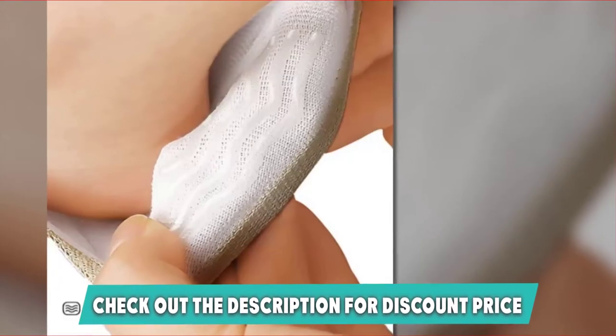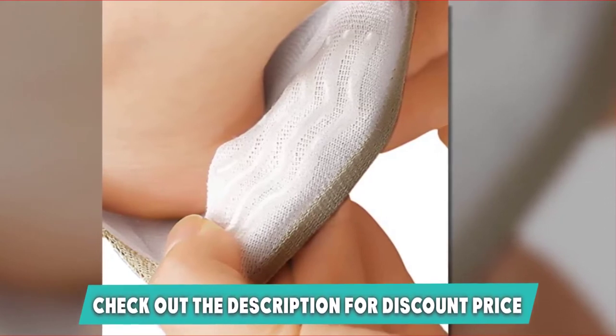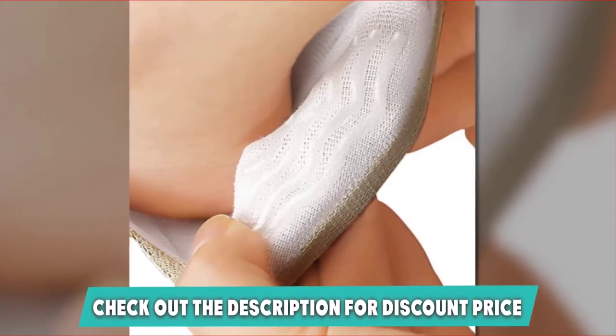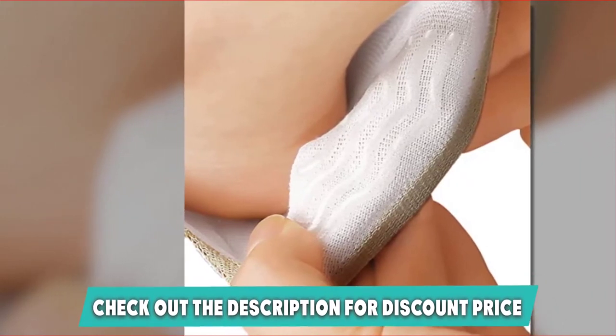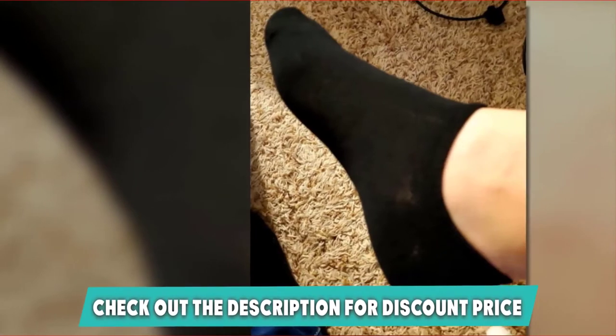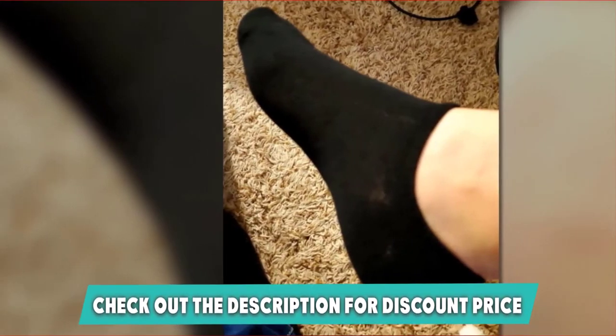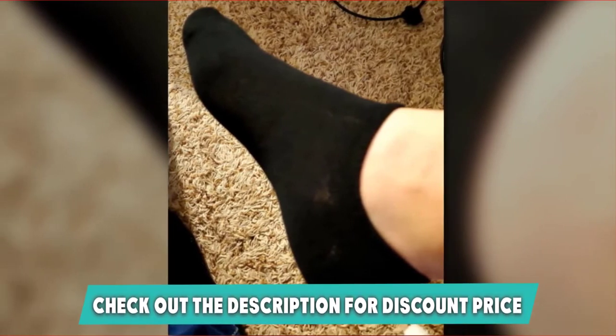These socks do not slide down and have invisible features with three silicone grips. The colors are basic so the socks do not pop up visually. They also feature heel gripping technology to ensure non-slip performance. Wearing loafers or any other shoes is comfortable with this pair — women can wear them with sneakers, loafers, and other athletic shoes. If this is your desired product, check the link in the description below.